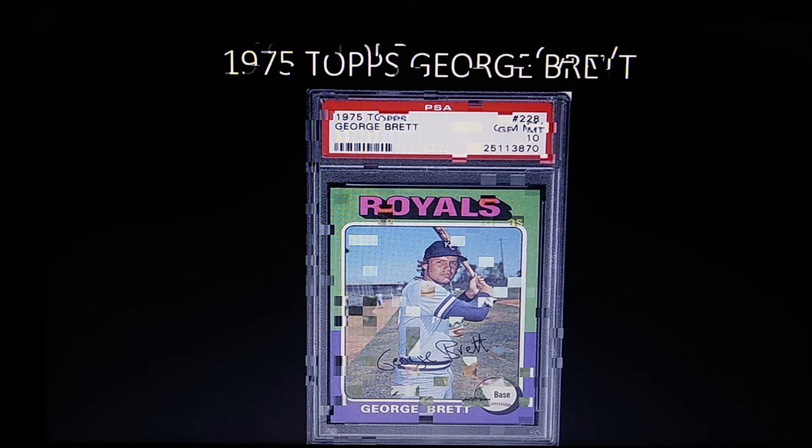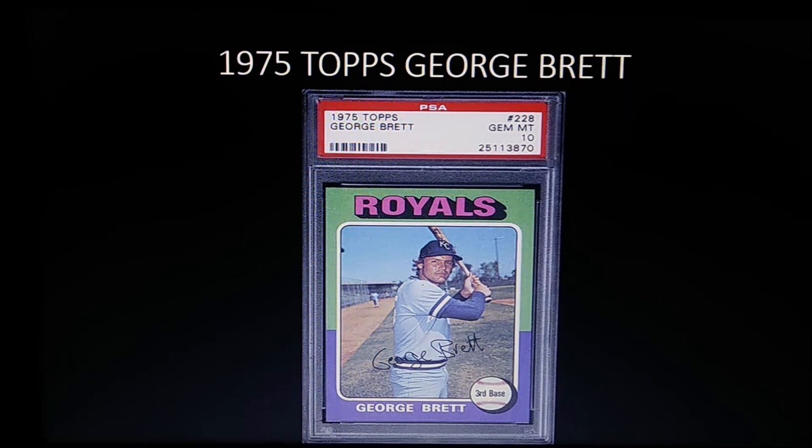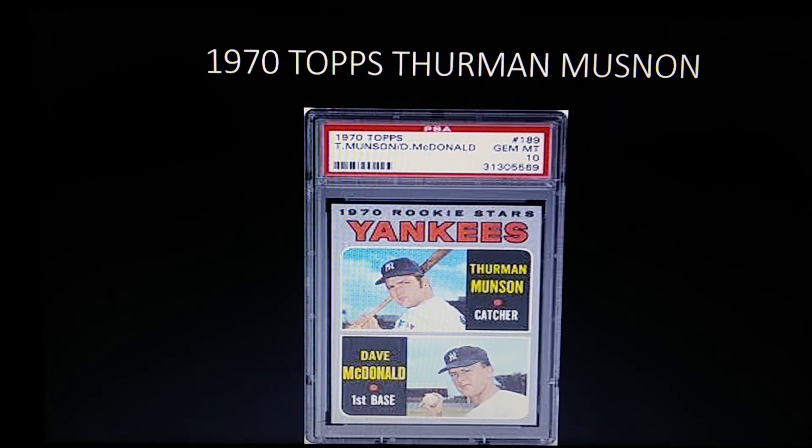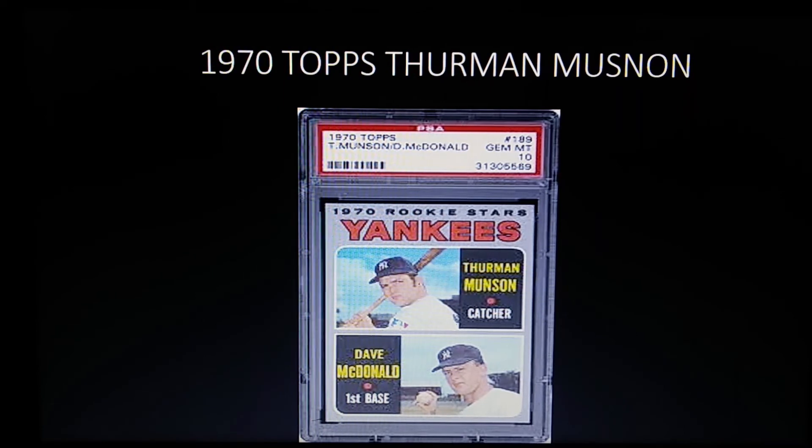Coming in at number four is one of the best third basemen of all time — another card from the 75 Topps set: the 1975 Topps George Brett rookie. Brett was a fantastic five-tool player, is in the 3,000 hit club, and almost hit .400 in 1980, finishing with a .390 average.